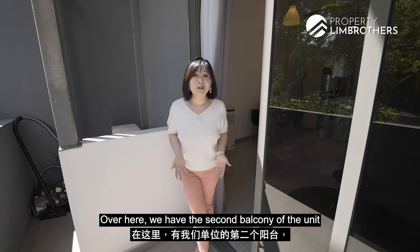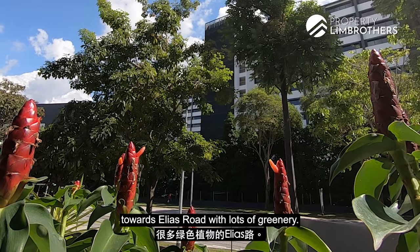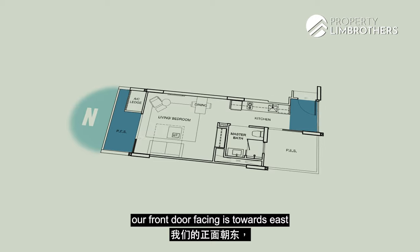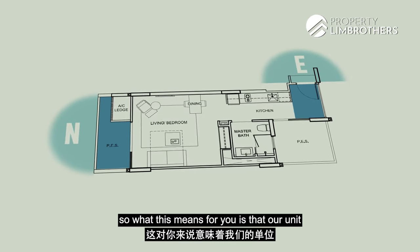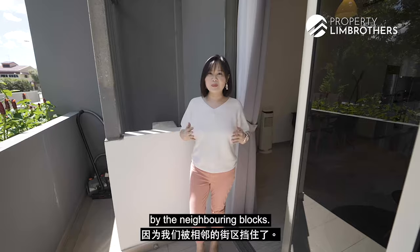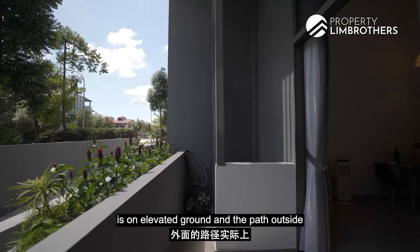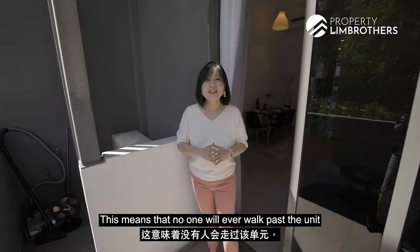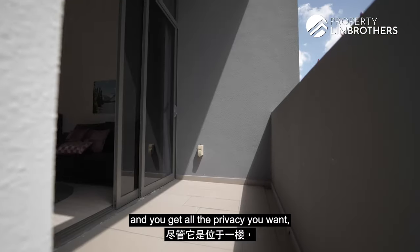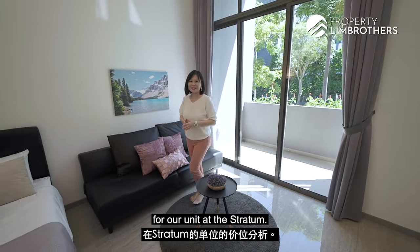Over here we have the second balcony of the unit, and what's really nice is that we are facing towards Elias Road with lots of greenery. The direction our balcony faces is towards north, while our front door faces east. This means our unit never gets the west sun as we are shielded by the neighbouring blocks. What's also really great is that this balcony is on elevated ground and the path outside leads downwards, meaning no one will ever walk past and you get all the privacy you want despite being on the ground floor.